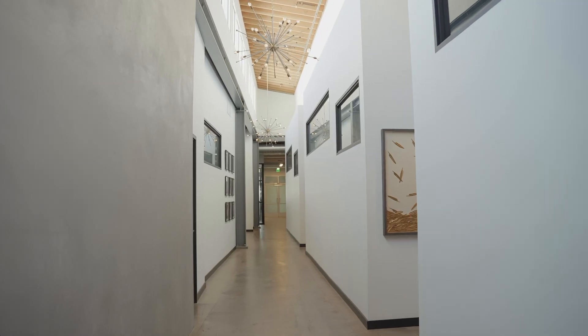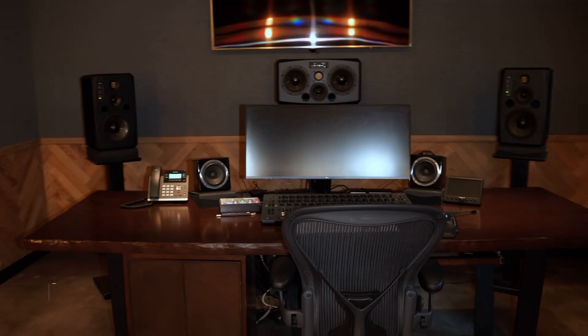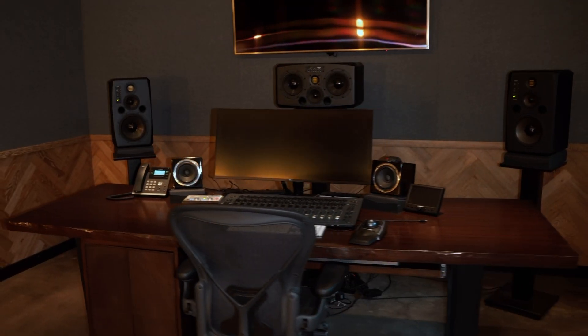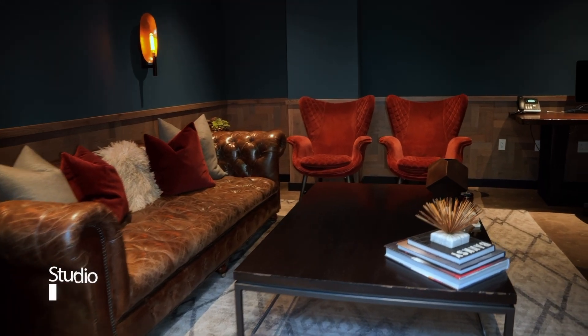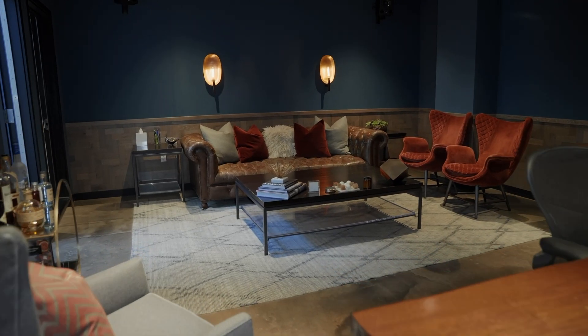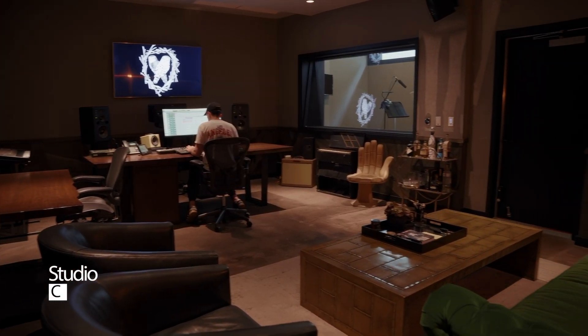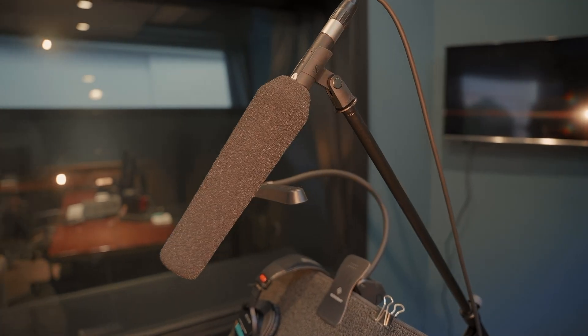Down the hallway you'll find our three mix rooms. First is Studio A, followed by Studio B, and lastly Studio C, each equipped with full voiceover and mix capabilities.